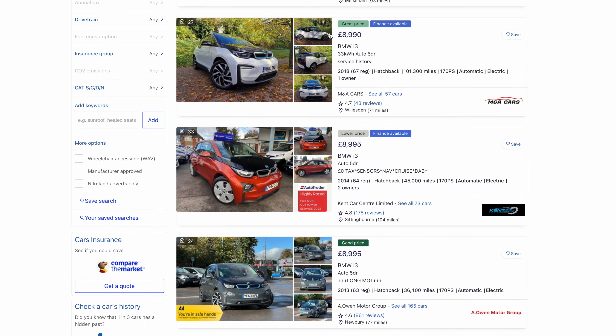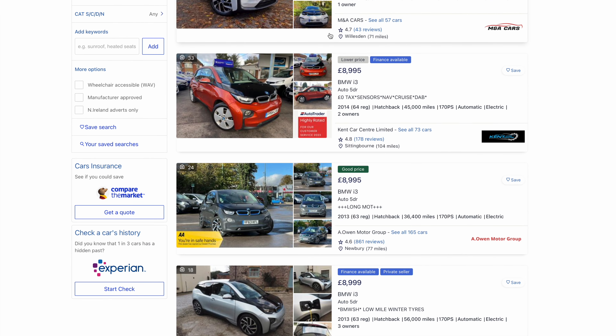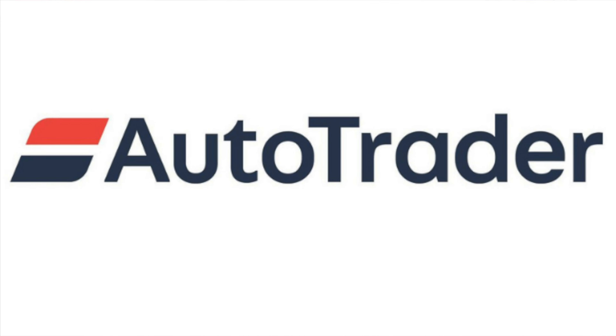It's worth noting: all these electric cars are available right now on autotrader.co.uk, and I've not included any cars with over 100,000 miles on the clock. The real-world ranges I've included are just that — expect them to be the very minimum range you'd get even during the winter months.